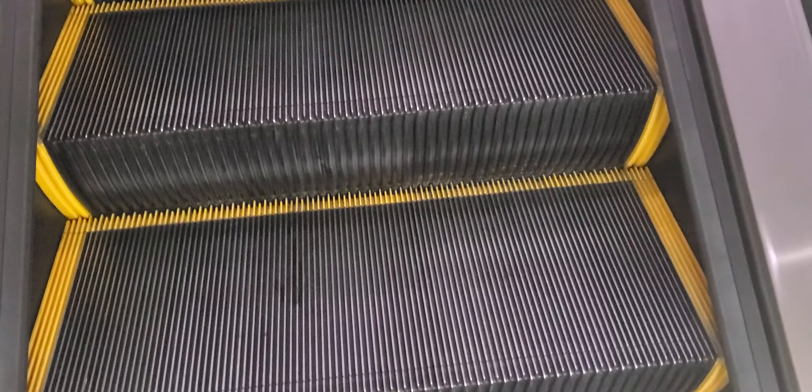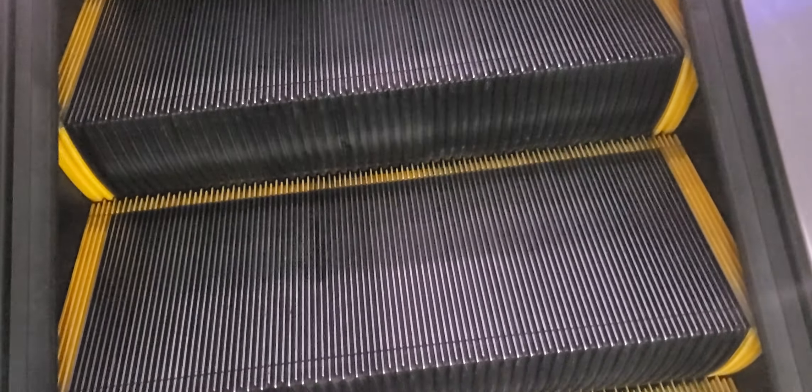These are the escalators that go to the arrivals, and this is at Terminal E at the Harry Reid International Airport in Las Vegas, Nevada, and these are Kone. Well, this is the other down escalator, but I'm not going to worry about this because we're not at the arrivals — we are at the departures. So the opposite should be on this side.